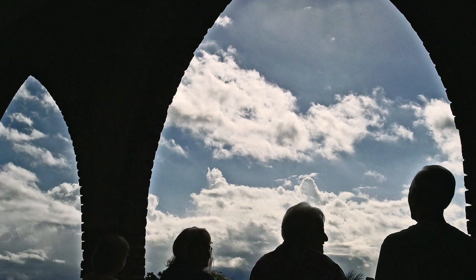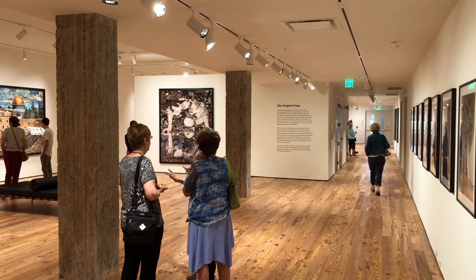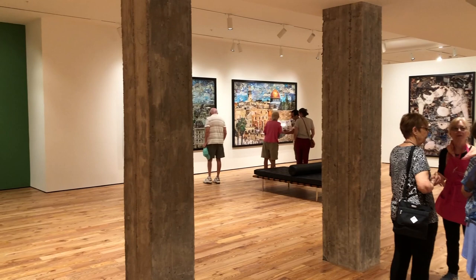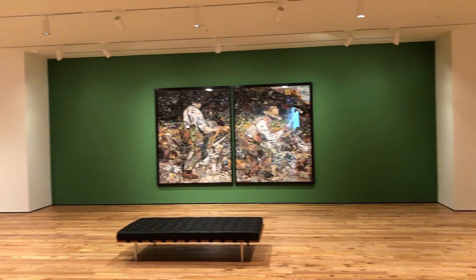We've just stepped out of the Vik Muniz exhibition, where we have seen all sorts of iconic images from art history and photography remade in non-traditional materials. Usually you think of drawing with a pencil — Vik actually draws with peanut butter and jelly, he draws with string.